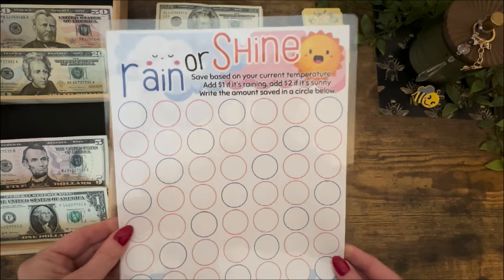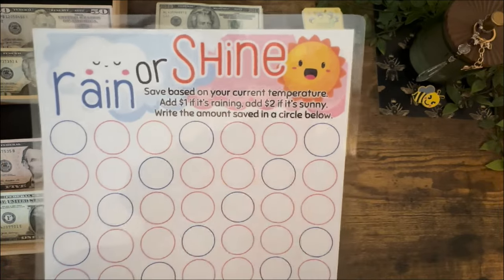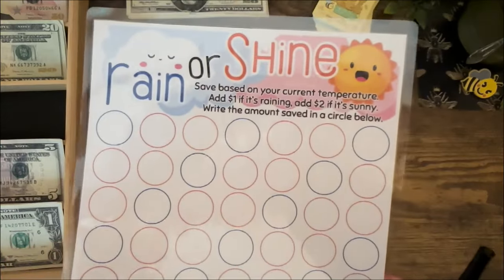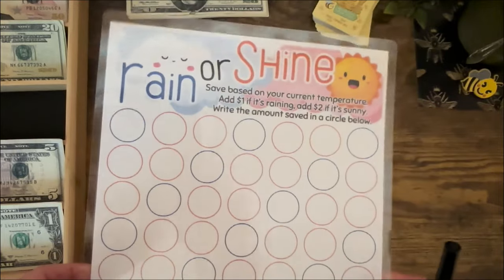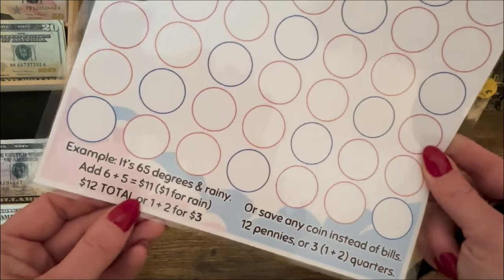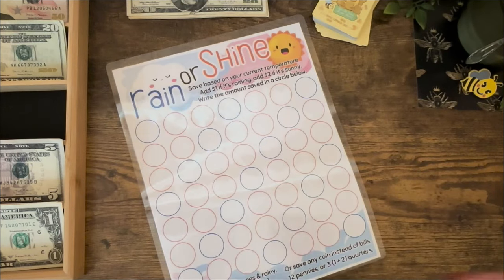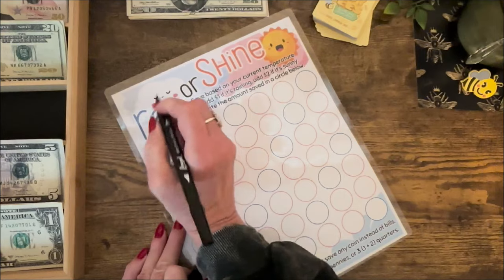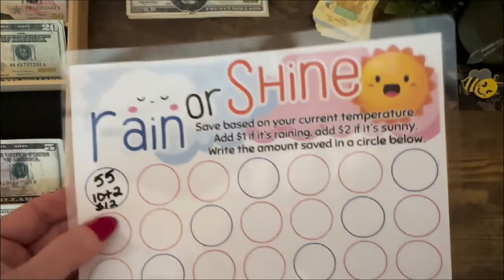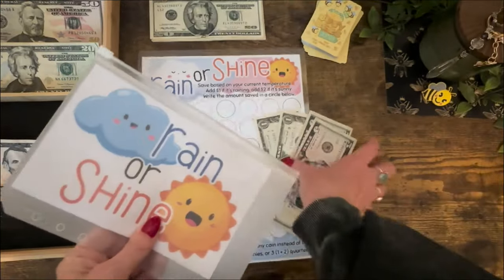Our last this-or-that savings challenge today is called Rain or Shine, based on your current temperature. You add $1 if it's raining, $2 if it's sunny. Today is a high of 55 and a low of 41 — you can choose the high or low temperature. I'm going to go with bills and the high temperature of 55. Five plus five is 10, and it is sunny today, so adding the two — I'm saving $12 in Rain or Shine today.